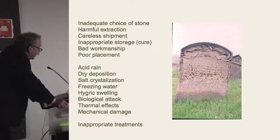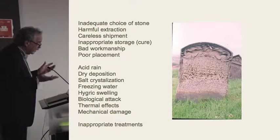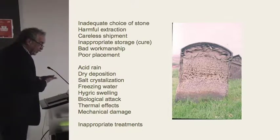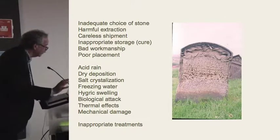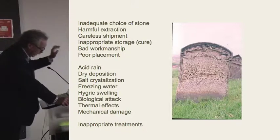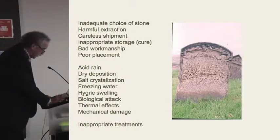Bad workmanship is one thing that can happen. Because this is a sedimentary material, if you drop it, you can cause micro-fissuring between the layers of sediment and the cementing material. So it's actually a relatively fragile material in that sense. One of the things I'll talk about is the poor workmanship that took place at the Cooper Union in the 1950s. This menu is really a list of some of the worst things that can happen to brownstone.